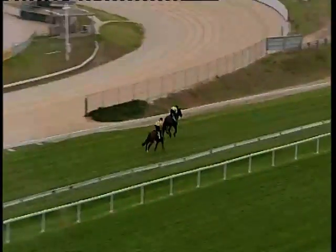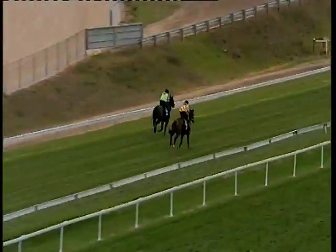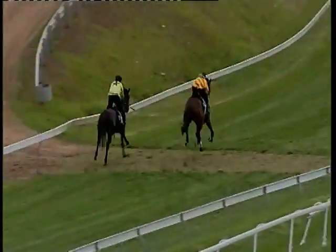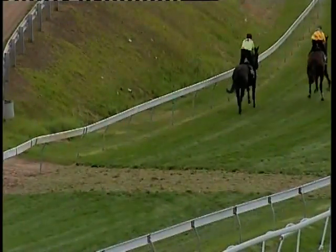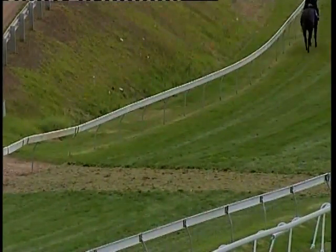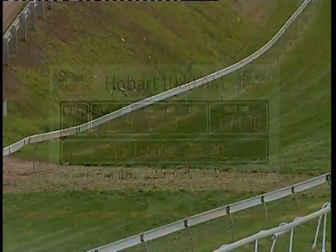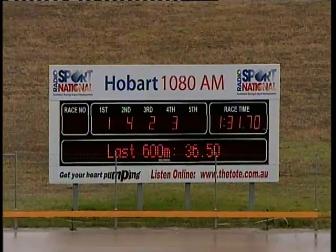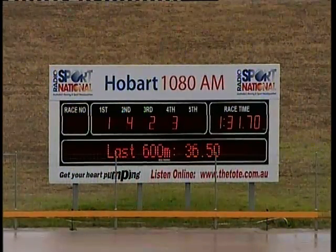The time was 1.31.7. Race number 1.4.2.3.